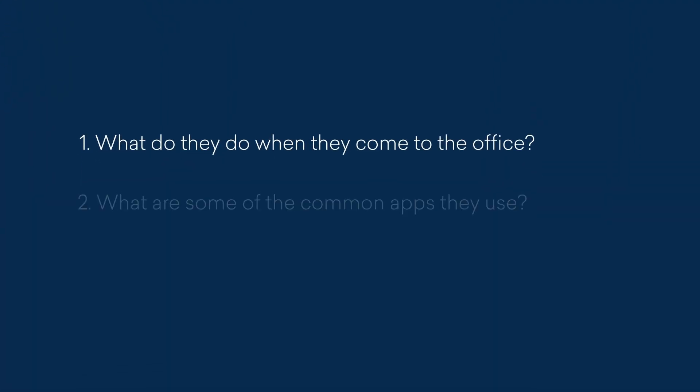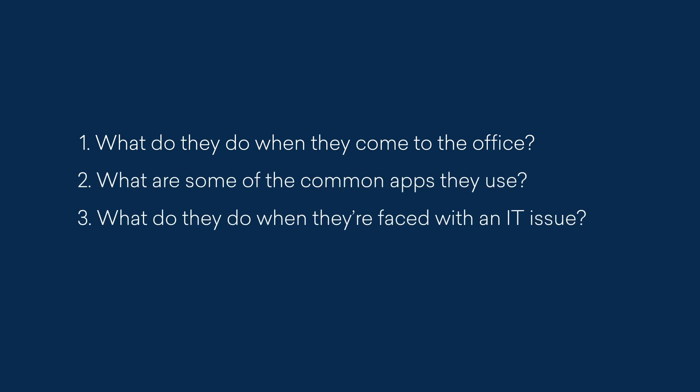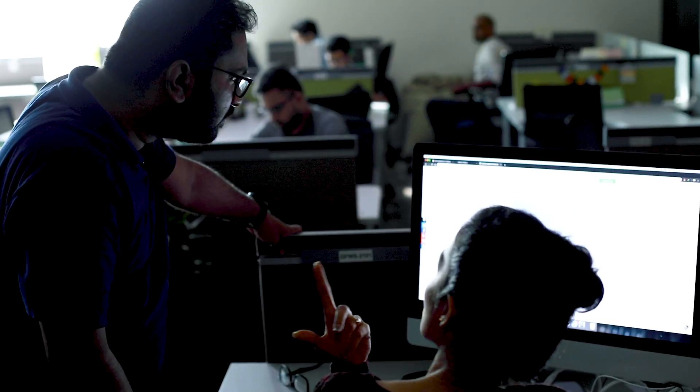Talk to them and find out answers to questions like: what do they do when they come to the office? What are some of the common apps they use? What do they do when they're faced with an IT issue? And what words do they use to refer to said IT issues? Spend a few hours with members from this group shadowing them as they do their work.